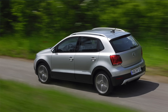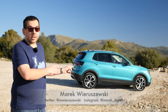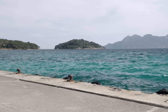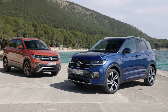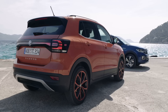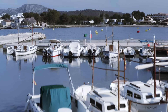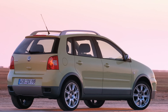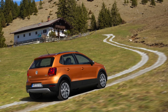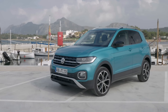Do you remember the Polo Fun or Polo Cross? Me neither. I saw one recently and I finally got what the Volkswagen T-Cross is all about. So what is the T-Cross? It's an SUV or crossover based on the Polo. Those were slightly raised Polos with plastic panels around the fenders, bumpers and doors, but the T-Cross looks different enough from the Polo for some people not to make the association.